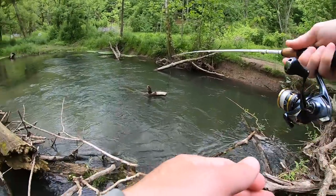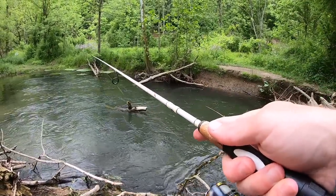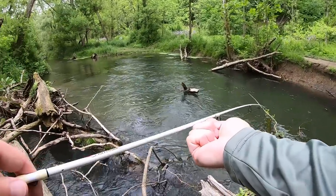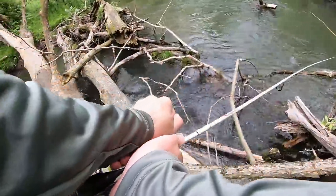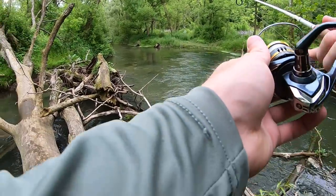Well guys, I think we found a bit of a honey hole. That's four trout already out of here, out of one hole. This is part of fishing, guys — if you fish around logs and stuff you're going to get hung up. Let's go, back in action. Let's see if we can pull another one out of here. I know there's more in there.